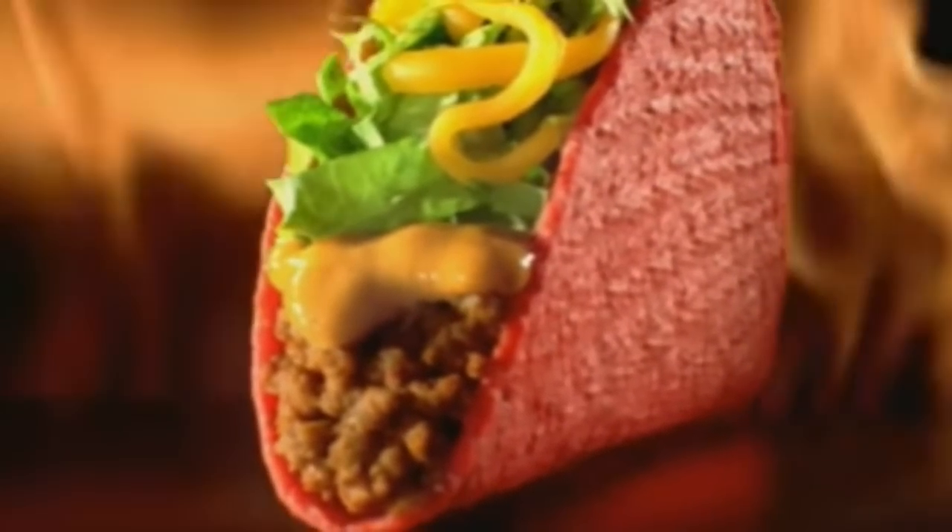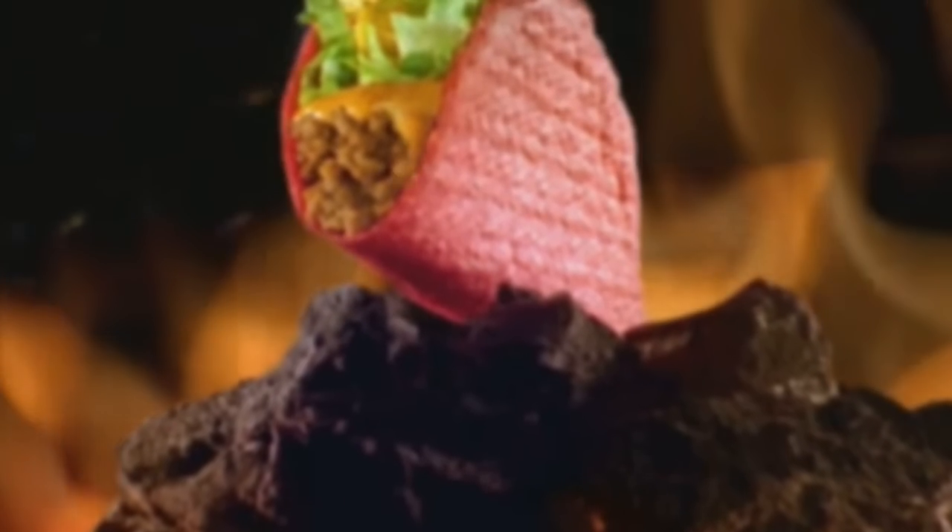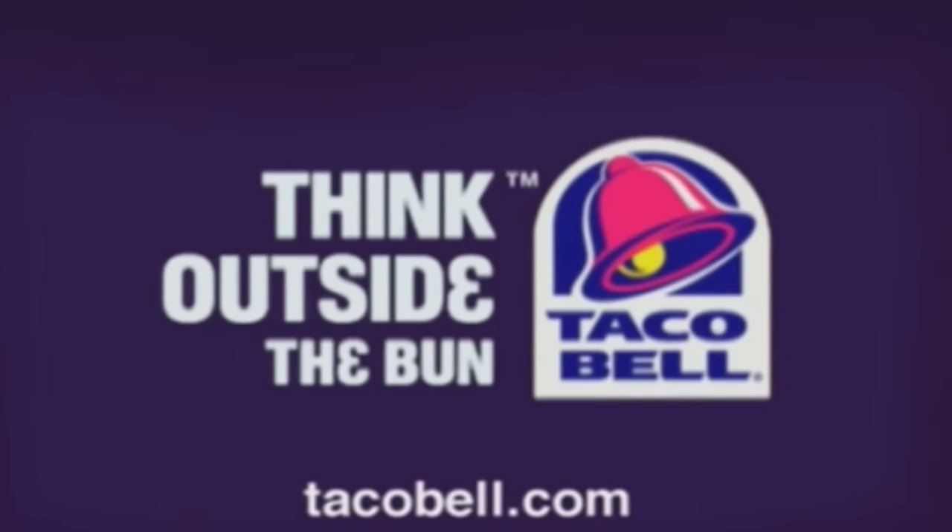What happens when someone tries the new Volcano Taco? No one can resist the mild spiciness of its lava dressing. The new Volcano Taco from Taco Bell: crunchy red tortilla, seasoned beef, shredded cheddar cheese, lettuce, and a delicious spicy lava dressing. Try something a little spicier, because man does not live by bread alone.